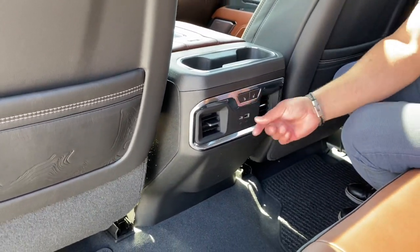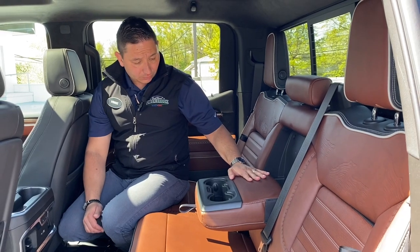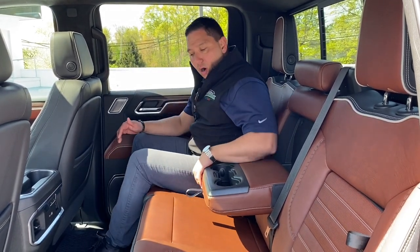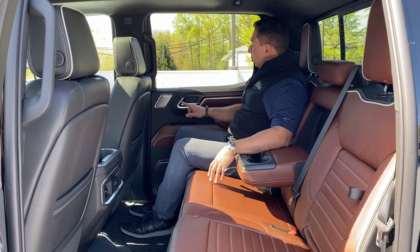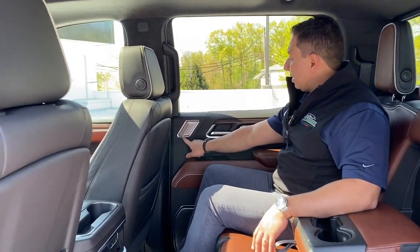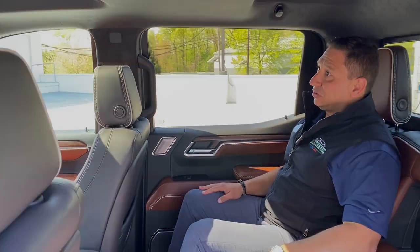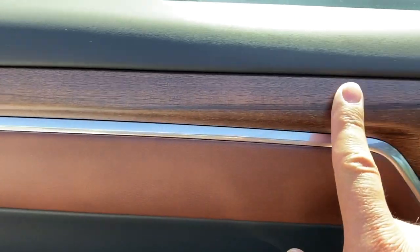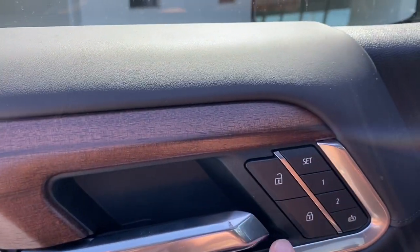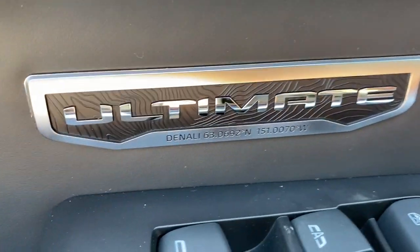In the rear we have USB-C and regular USB ports, vents for back passengers, and sturdy cup holders that double as an armrest. The space is tremendous and very comfortable. There's a Bose sound system, piping and wood trim on the rear door with great stitching, door lock controls, memory seating, and even an Ultimate badge on the door with controls for windows and mirrors.